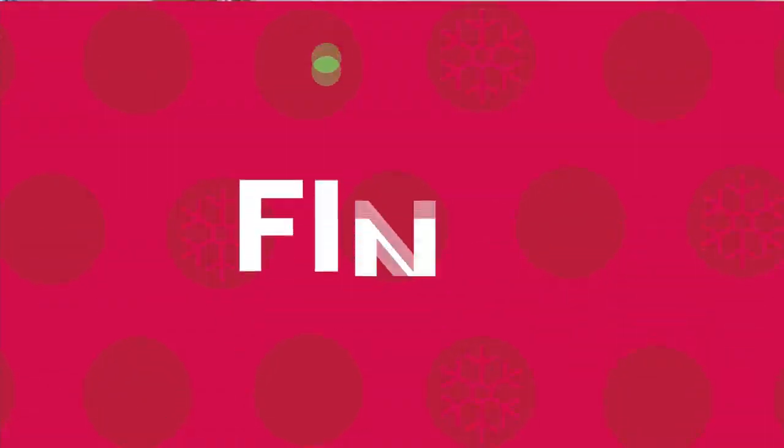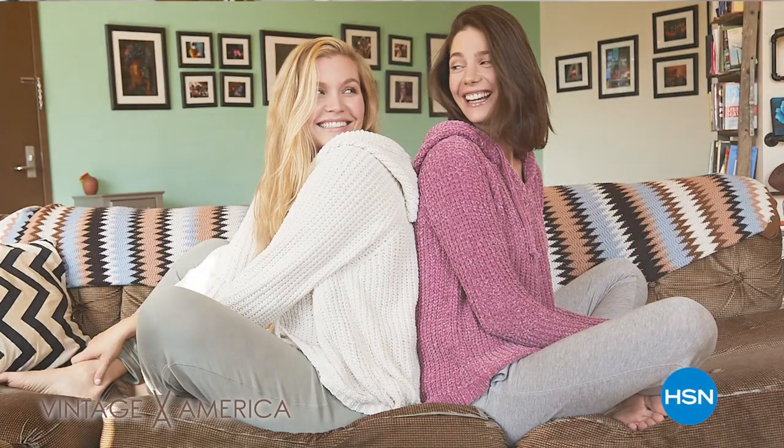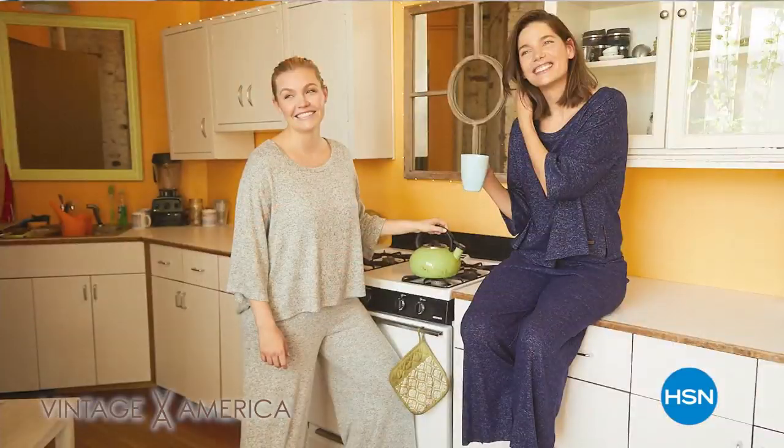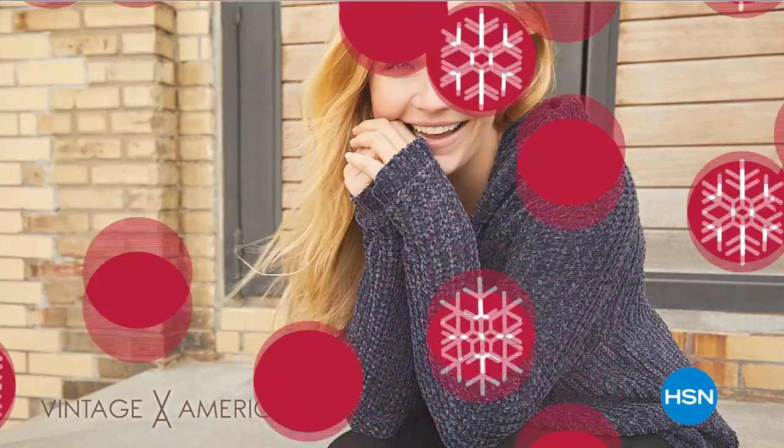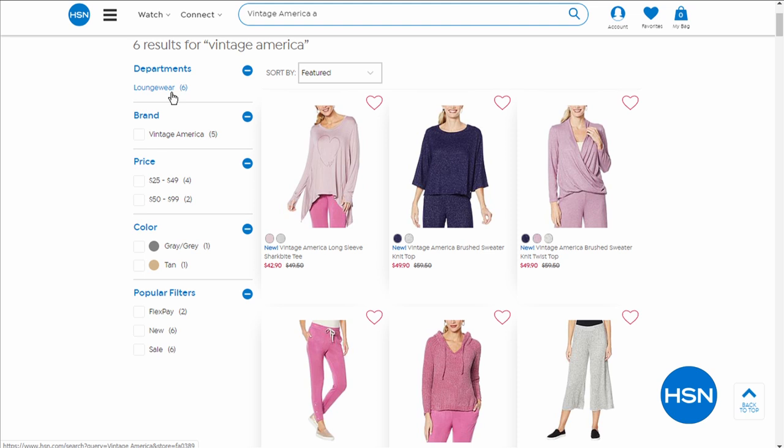Coming up on HSN: Vintage America apparel — cozy and fashionable styles. Flirty and fun, live love laugh, enjoy the simple life that Vintage America offers. Shop early at HSN.com.